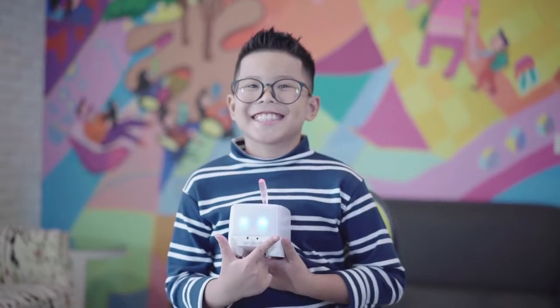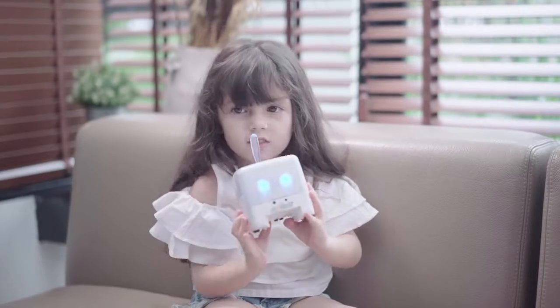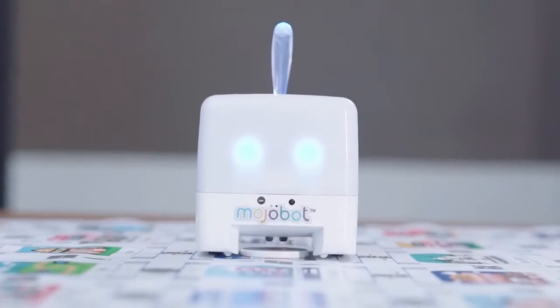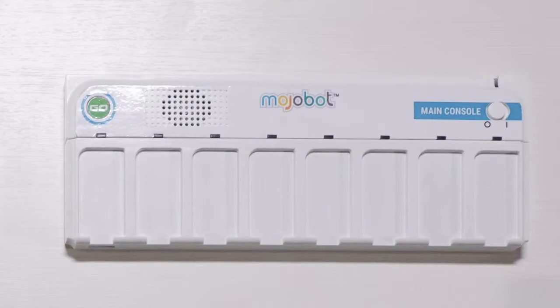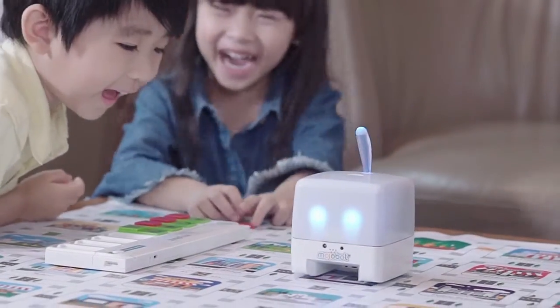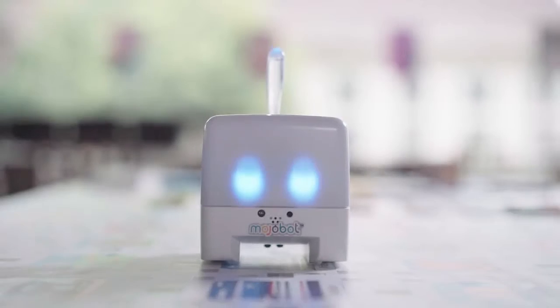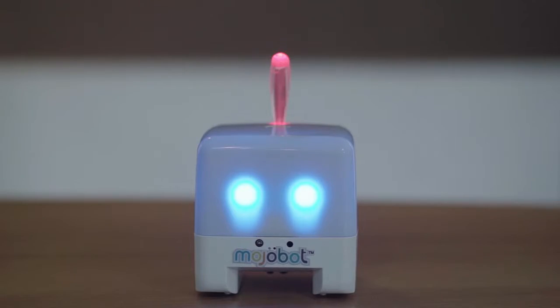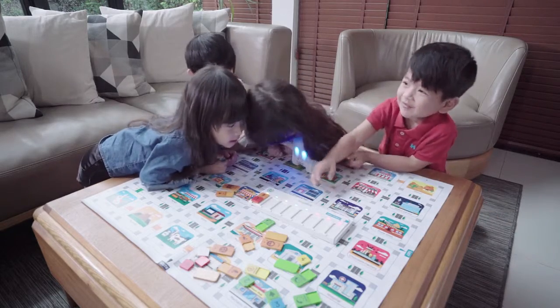Kids playing with Mojabot will learn about coding, maths, algorithms, science and technology. Mojabot is an action-packed robot full of sensors and actuators. Command Mojo using the console and lots of coding tags. Make Mojabot move and turn, show emotions, turn tail light to different colors, and record your own sounds.